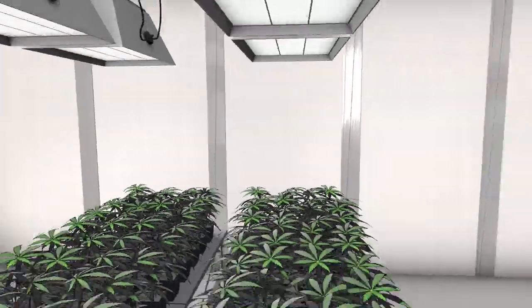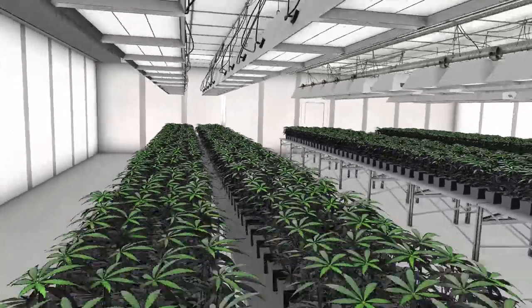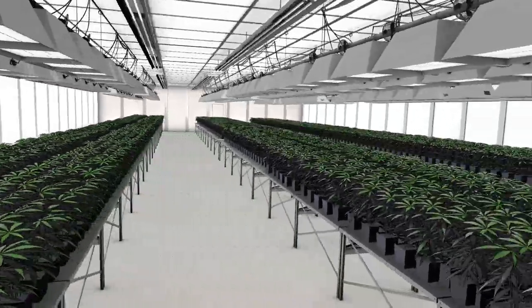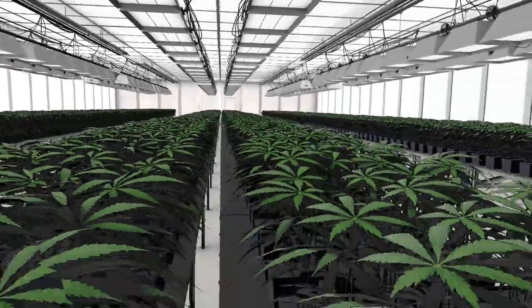While the cannabis cultivation industry is in its infancy, it is almost certain that it will be regulated in the future by the FDA or other governmental agencies, like pharmaceutical and tobacco products.